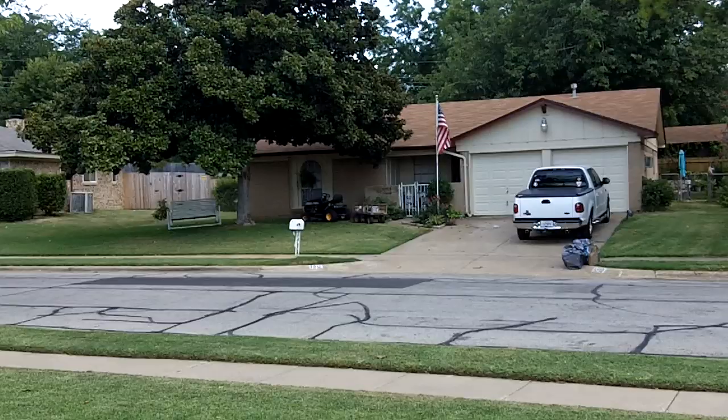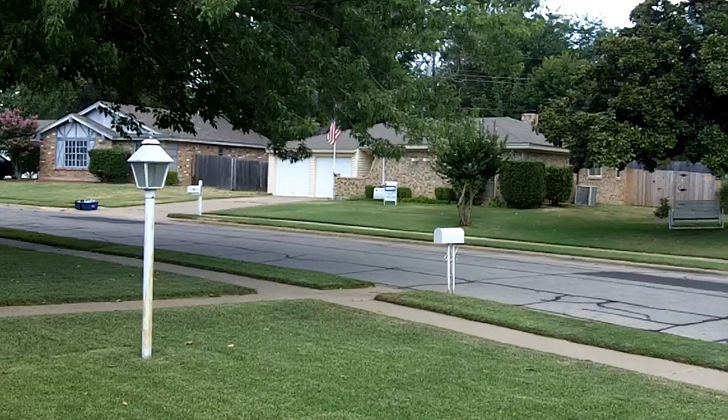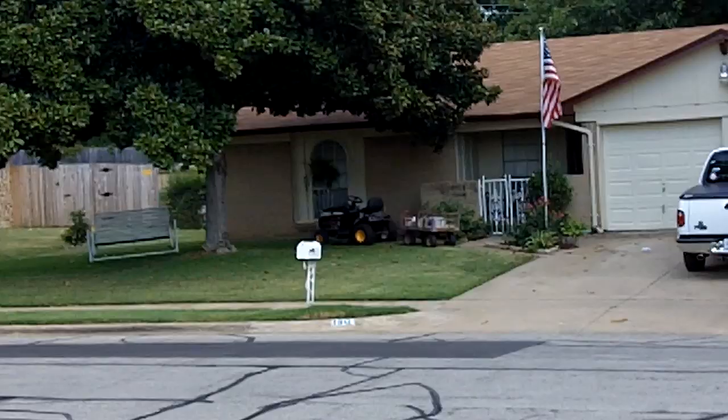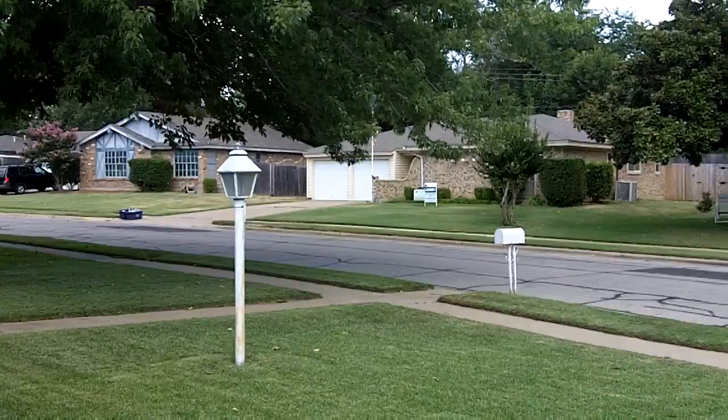See, they have a lawn tractor. Their neighbor cuts their grass and also cuts that house right there, which I believe is an old lady that lives there. And I think she bought their neighbor that lawn tractor.